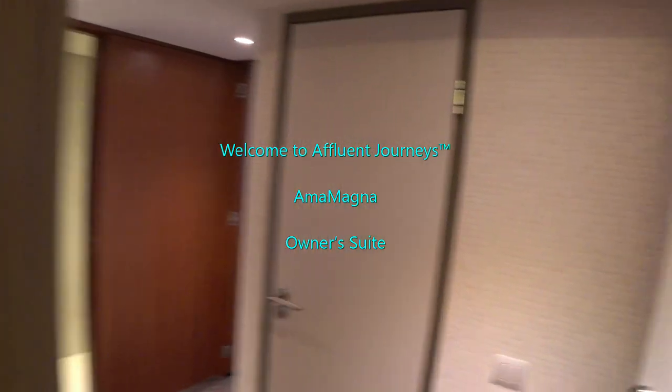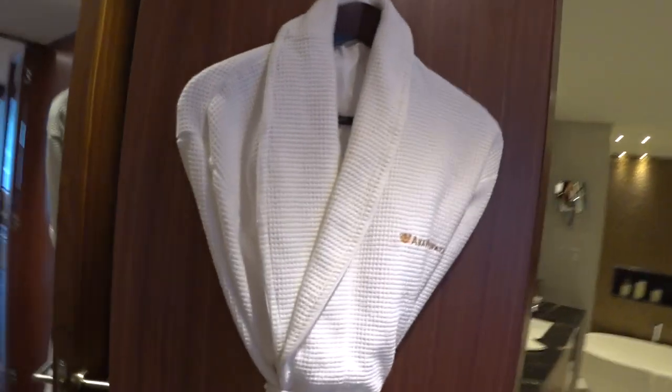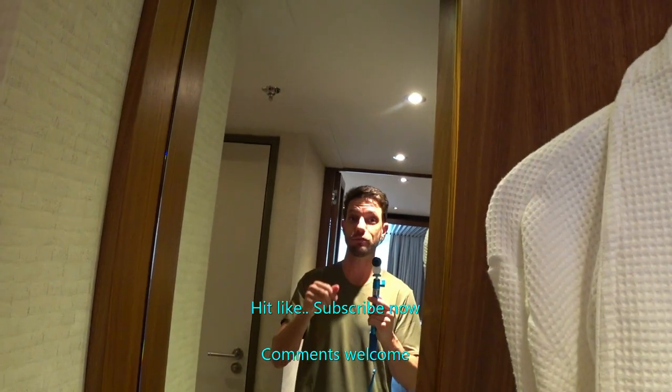We're looking at the owner suite on the brand new largest and best river cruise vessel in the world, the Amma Magna from Amma Waterways. Hey guys, I'm Mike, welcome to Affluent Journeys — that's my website, affluentjourneys.com.